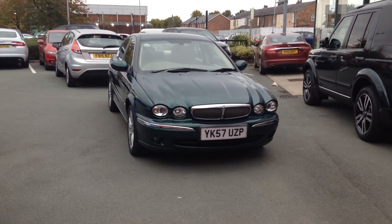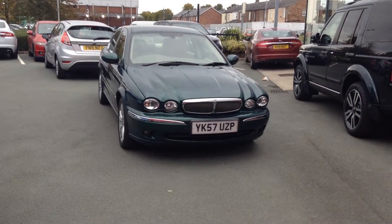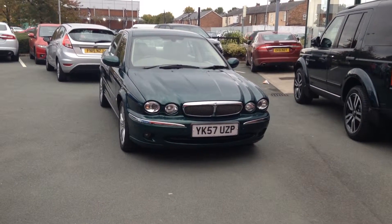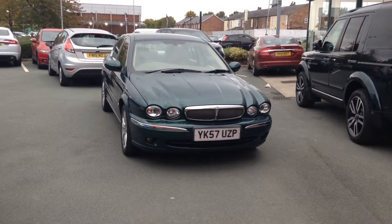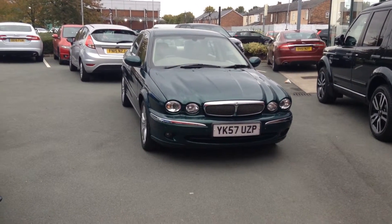Hello, welcome to Rybrook Jaguar in Warrington, Jason Courtney speaking. Here we have for you today a Jaguar X-Type. This is the 2.5 V6 SE automatic saloon, therefore it is the 4WD version.